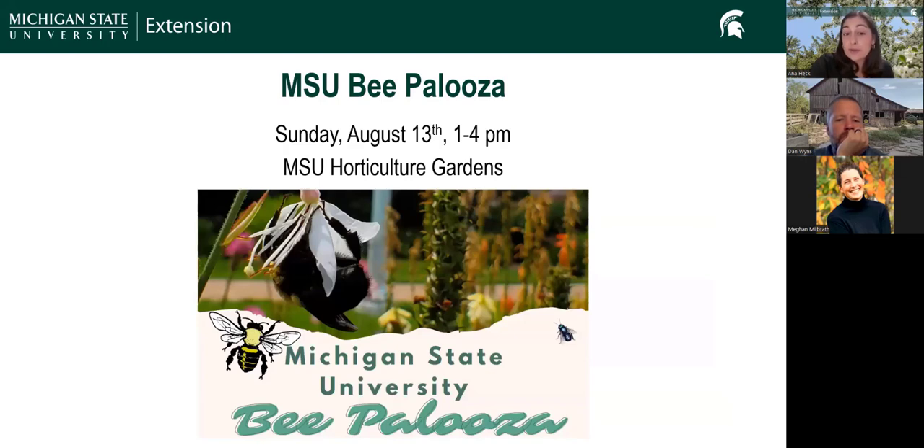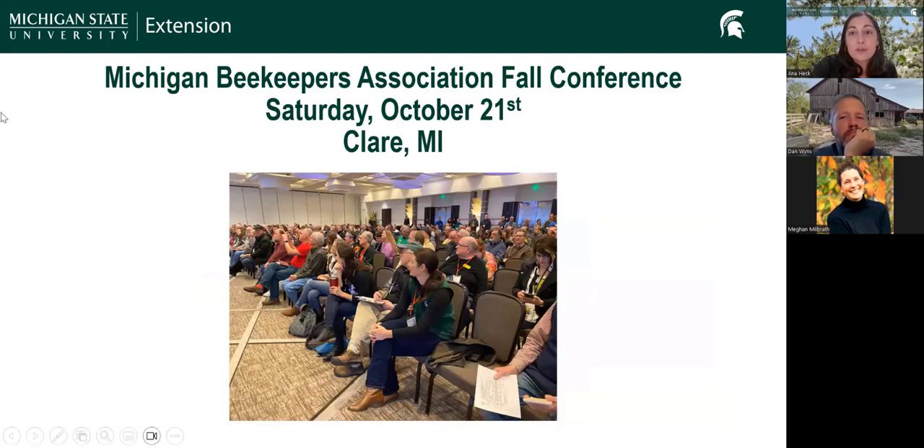The MSU Bee Pelosa event will be hosted on campus at the MSU Horticulture Gardens on Sunday, August 13th from 1 to 4 PM — an event that celebrates all pollinators and is for all ages. We're also making plans for the Michigan Beekeepers Association fall conference on Saturday, October 21st in Clare, Michigan. Dr. Katie Lee from the University of Minnesota is the keynote presenter, talking about 'Long Live the Queen?' — examining the economics of requeening colonies. She'll also be doing pre-conference webinars leading up to the full day in-person conference.